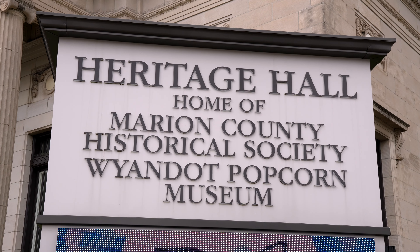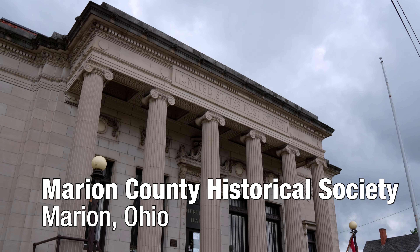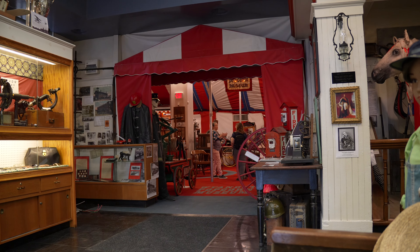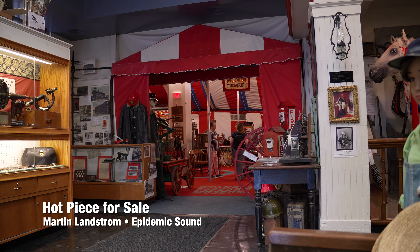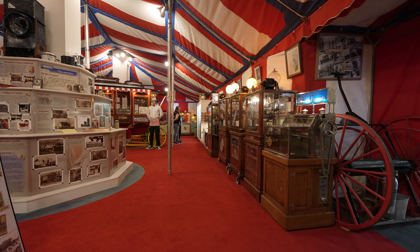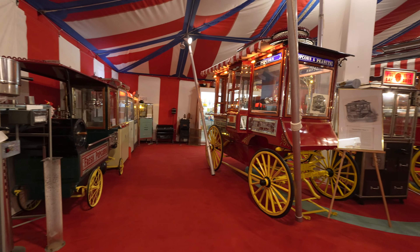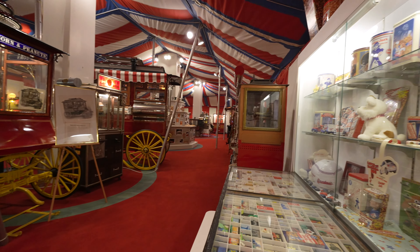Welcome to a special episode of RDW Adventures. In May of 2024 we went to the Marion, Ohio Museum. Inside the Heritage Museum there is the Wyandotte Popcorn Museum, which is like a circus tent popped up inside, with all kinds of historical artifacts about the popcorn making industry, mostly donated by George Brown.